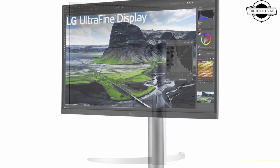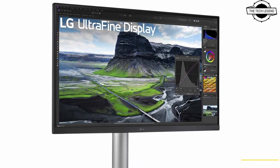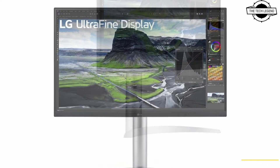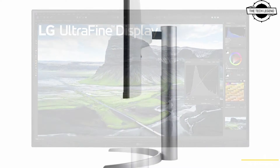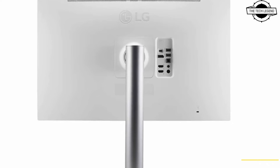The new models, designated 32UQ85RVW and 27UQ85RVW, incorporate IPS Black panel technology which provides enhanced contrast and color performance compared to standard IPS panels. This technology significantly improves the reproduction of dark scenes and color accuracy at various viewing angles.